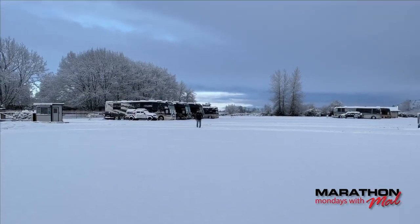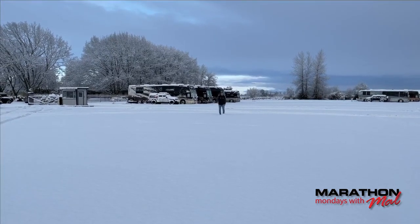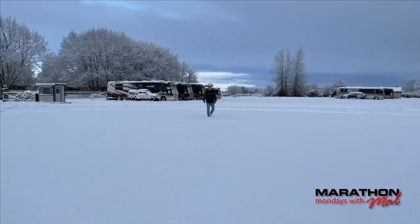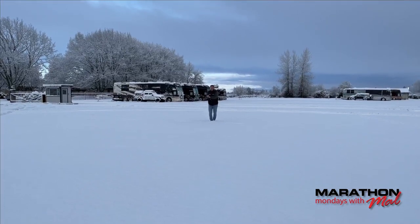The man says we got eight to ten inches — I don't know if it's eight to ten inches of snow — but boy it's a lot. We are still having Marathon Mondays with Matt, alive in the snow. Now if I can hit John with a snowball... it's pretty powdery, John, I don't know if it's going to happen.